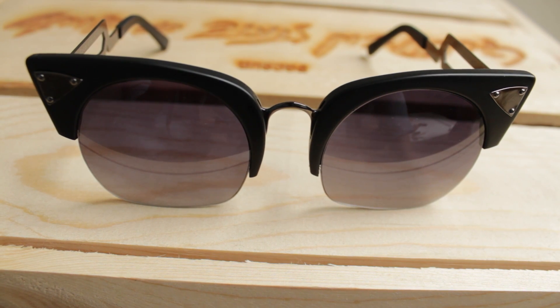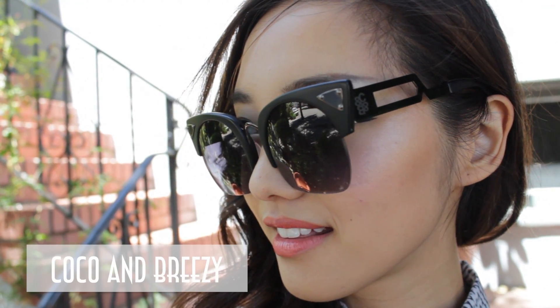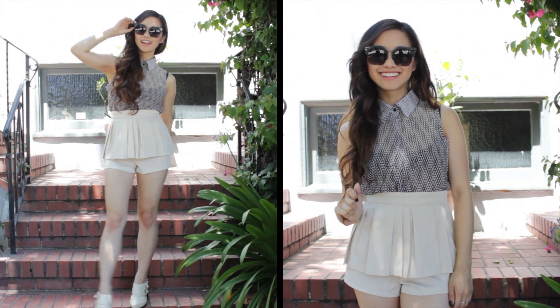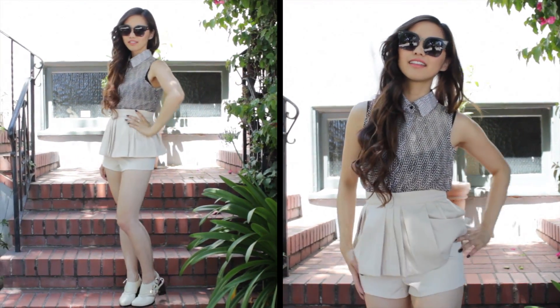I think every girl needs a pair of big black sunnies to one, avoid unwanted eye contact, and two, to throw over your eyes on a lazy day. And if you want to add a bit of sass, try some cat eye shades. My outfit here is something that's very polished and sophisticated, something I would wear hanging out with the family or maybe a work party or something.